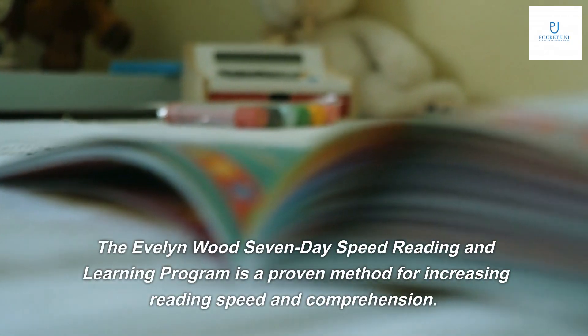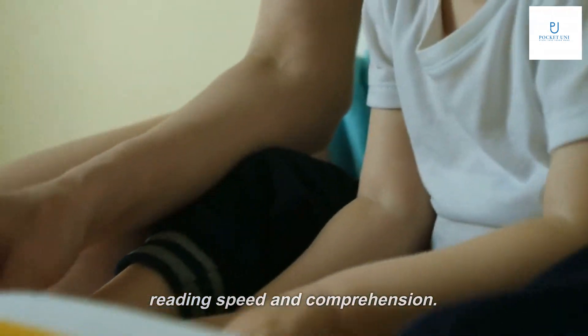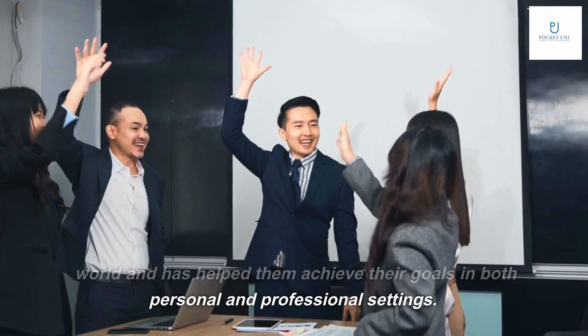The Evelyn Woods 7-Day Speed Reading and Learning Program is a proven method for increasing reading speed and comprehension. It has been used by millions of people around the world and has helped them achieve their goals in both personal and professional settings.